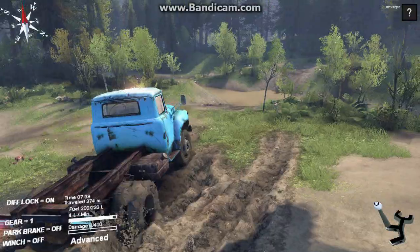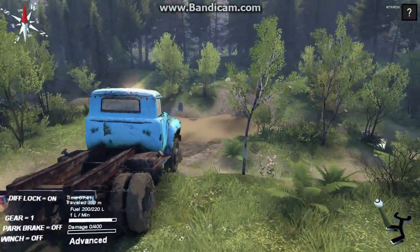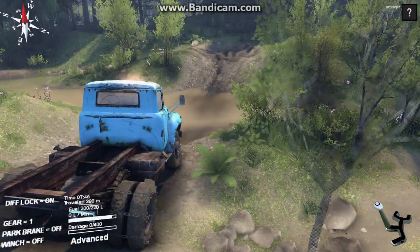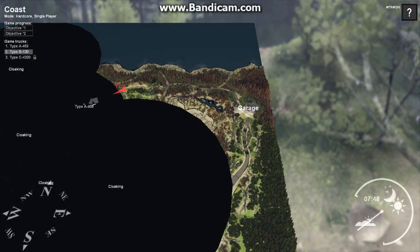I tried to cross a river and made a mistake. Now the nice thing about the ZIL is it's almost indestructible — this is a really tough truck. Let's take a look at the map and see how close we are to the truck that's in need of rescuing. He's right there, so we're almost there.